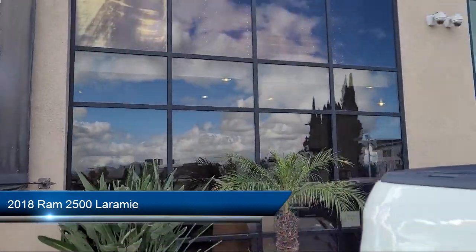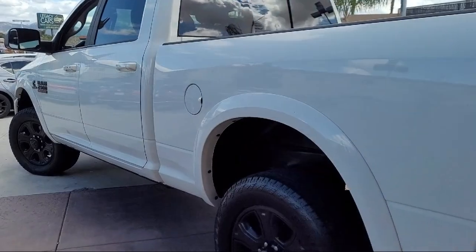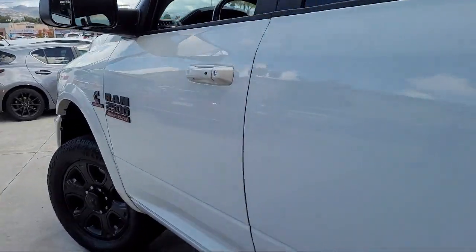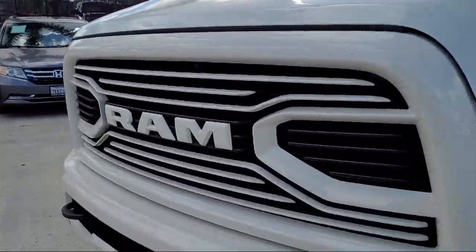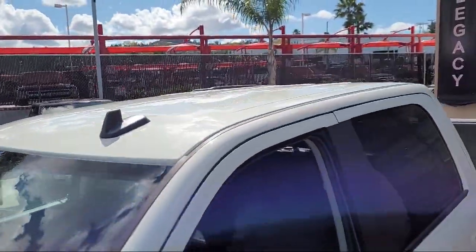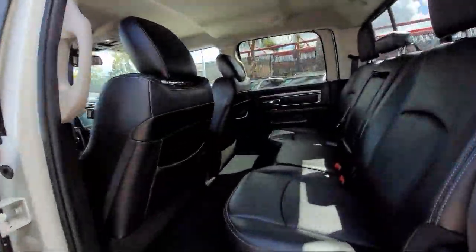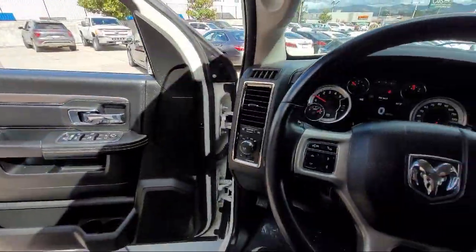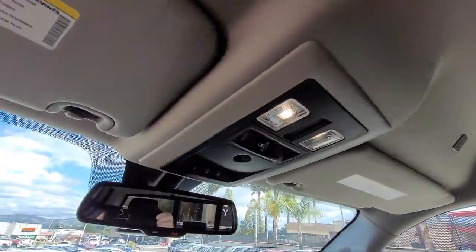This vehicle comes equipped with a transfer case skid plate shield, cold weather package, sport appearance group, convenience group, 6.7-liter Cummins turbo diesel engine, remote start system, CTR stop lamp with cargo view camera, 5th wheel gooseneck towing prep group, anti-spin differential rear axle, protection group, and much more.